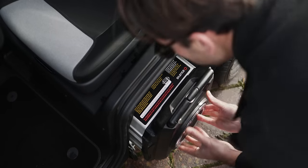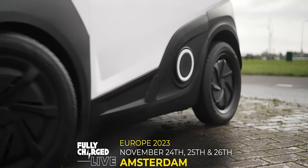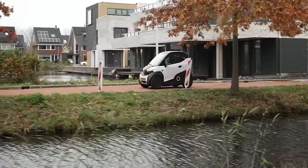If you like the Fully Charged show then you'll love our live events. Next up we're in Amsterdam for Fully Charged Live Europe on the 24th, 25th and 26th of November. Get your tickets today.